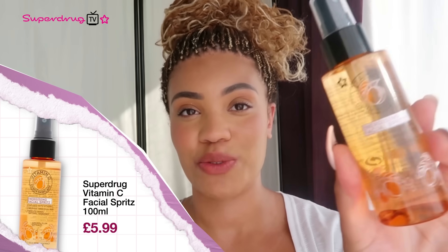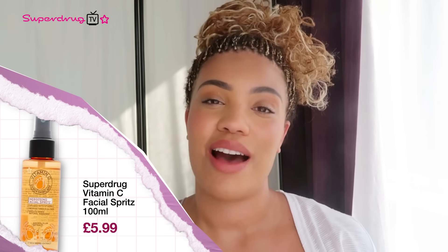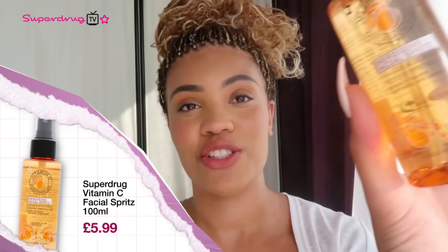Next up, we have the Superdrug Vitamin C Energizing Facial Spritz. Now this is a must-have. Not only is it a perfect addition to your travel-size bag, but it's enriched with skin-loving ingredients including Kakadu Plum, which has the highest known concentration of vitamin C on the planet. This is so nice and refreshing — it awakens skin and when you've had a long night at a festival, it's definitely needed and so easy to use.